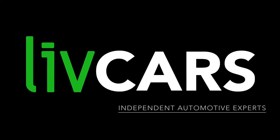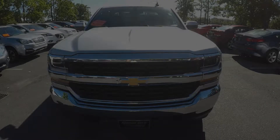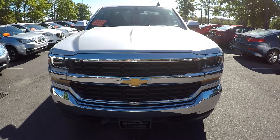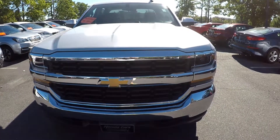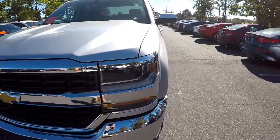Another independent walk-around brought to you by LiveCars.com. We have a 2017 Chevy Silverado. We'll start our walk-around on the driver's side.